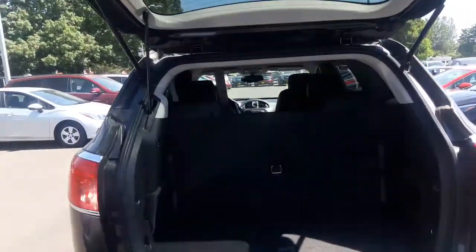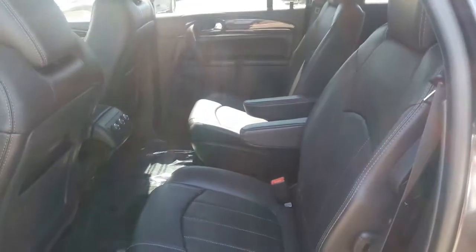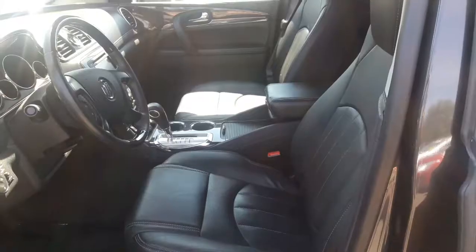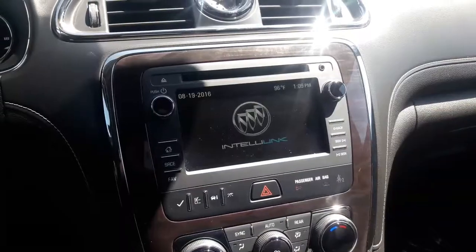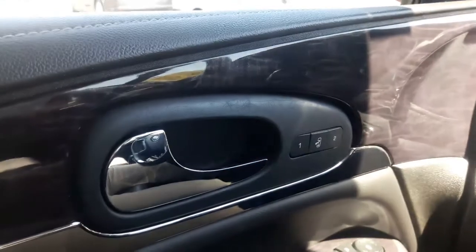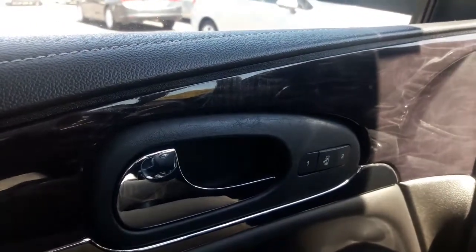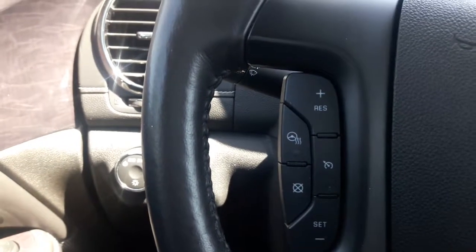As you can see, seating for seven. This Enclave features captain's chairs in the second row, heated front seats, Buick's large IntelliLink touchscreen with rear-view camera, as well as memory seat packages for both primary and secondary drivers. It also has a heated steering wheel.